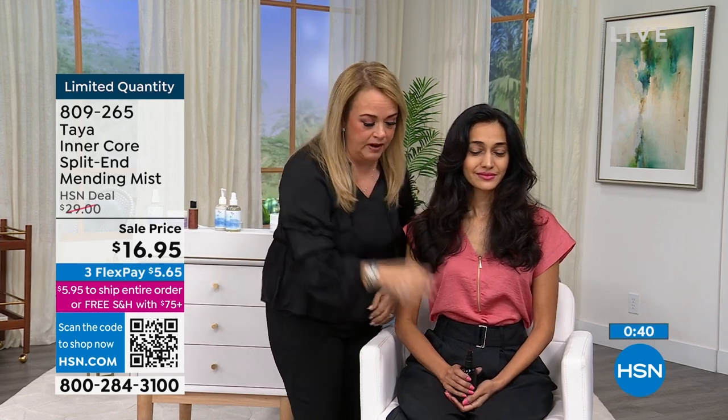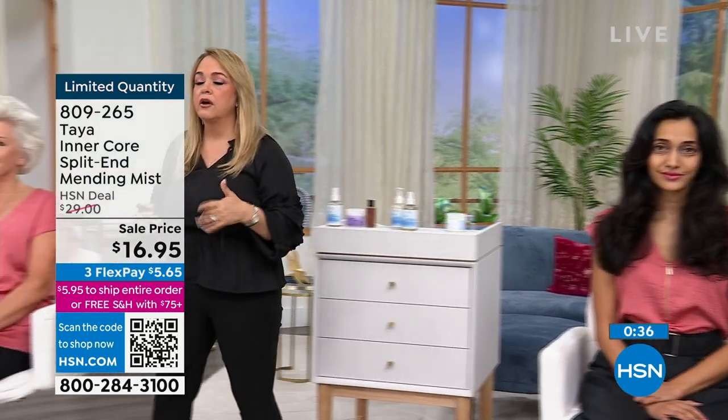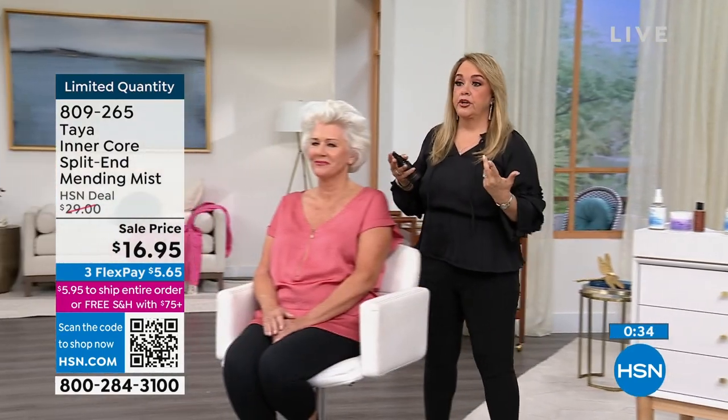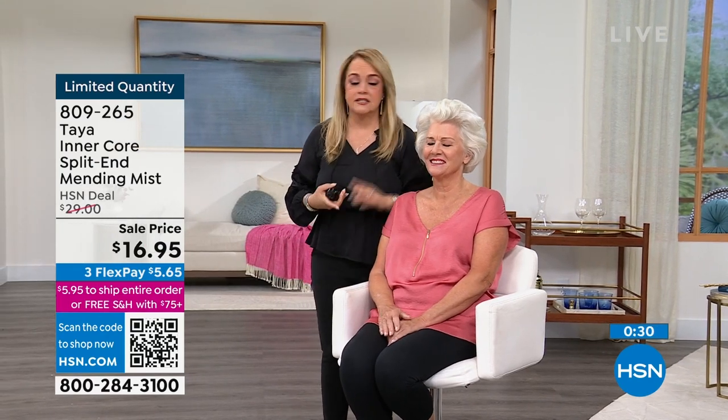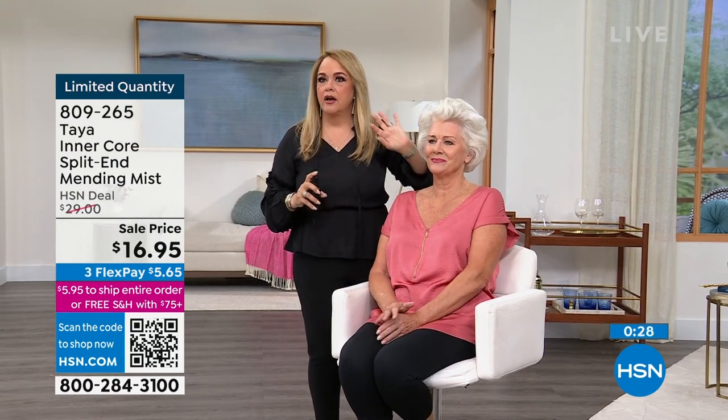So if you have thin hair, if you have thick hair, this is something I want you to use. Especially if you color treat your hair, you need this. If you blow dry your hair, you need this. For white or blonde gorgeous hair — very fragile — this is something I would always use.